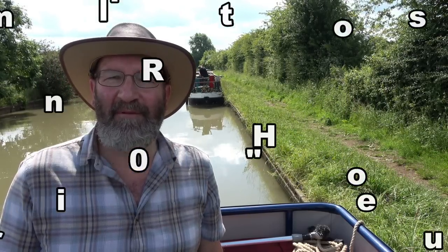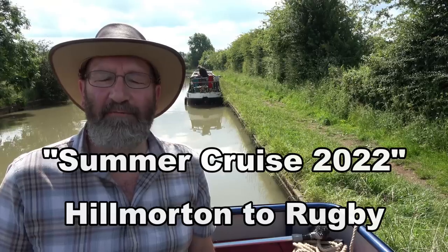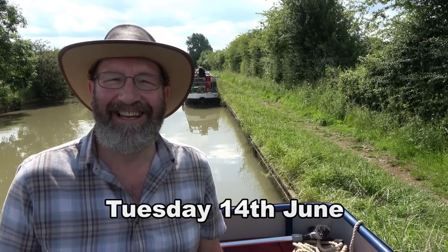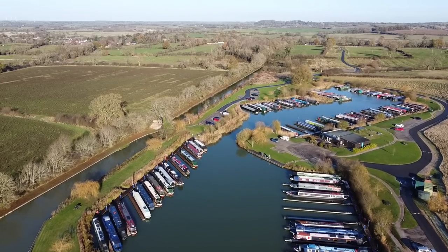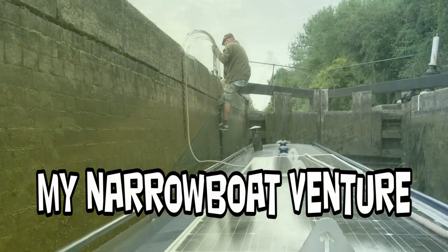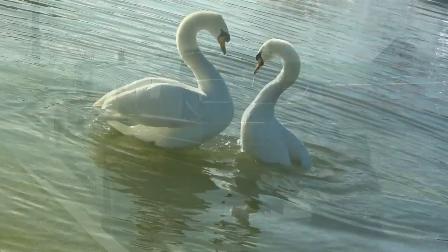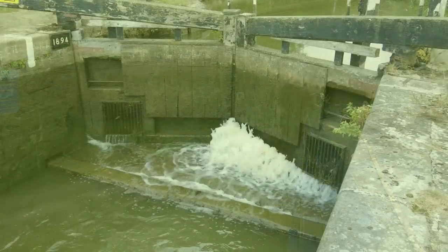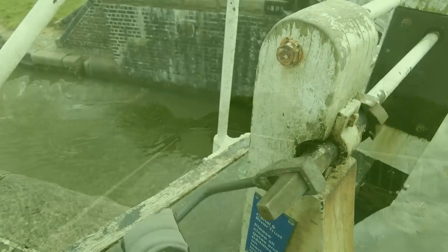Good morning everyone, it's great to have you along. I'm about to set off again. There's a boat behind me working on his boat using a drill or something, so it's quite noisy. I'm not going to say too much now - catch up with you shortly. Thanks for joining me, I'm using my new Nicholson's waterways guide number three.